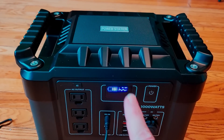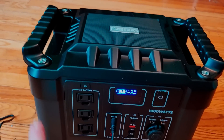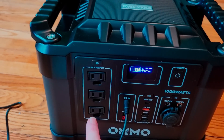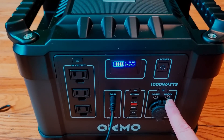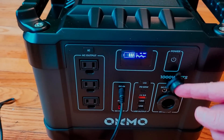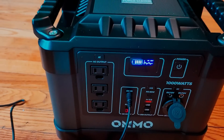This right here is the G1000 — they also have the G2000. Very easy to carry; you have handles on both sides. You can put it on AC output and plug in any outlet that you need. Right now I have it going through the wall, but you can also plug it into solar panels and use the solar panel output. You can even plug in a cigarette lighter, USB, or AC USB for fast charging. This thing has it all.